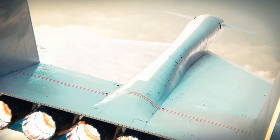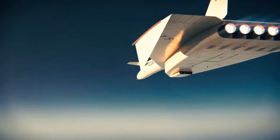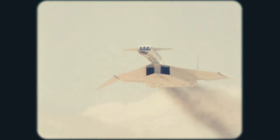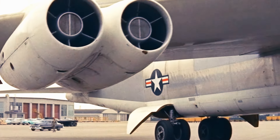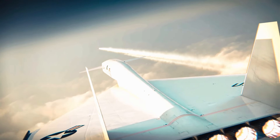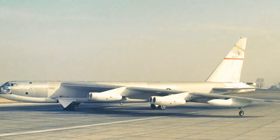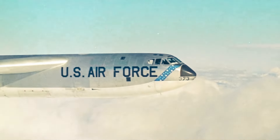Aside from its strategic bombing capabilities, the XB-70 was also well-suited for high-altitude reconnaissance missions. Its ability to soar at great heights made it ideal for surveillance in dangerous areas, enabling collection of crucial information without detection by enemy radar. The aircraft showcased a sophisticated aerodynamic design with its delta wing configuration and adjustable wings, providing excellent lift and drag properties at various speeds and altitudes for sustained supersonic flight.